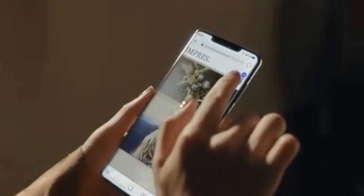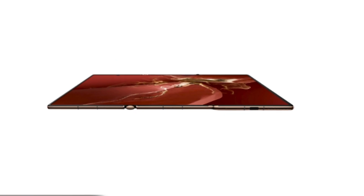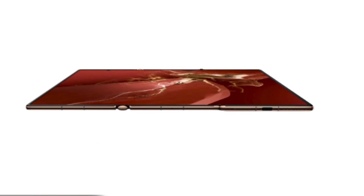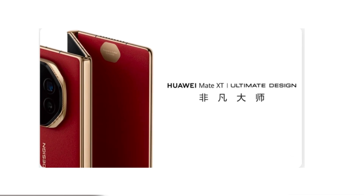If you're watching a movie or working on documents, the 10.2-inch display is perfect. But if you need a more compact form factor, you can fold it down to a size that fits right in your pocket. While Huawei hasn't revealed the exact thickness when the phone is closed, we know it's thinner than the Samsung Galaxy Z Fold 6. And though Samsung has shown off multi-foldable concepts before, Huawei is the first company to bring such a device to market.